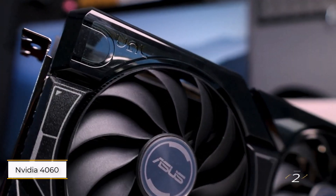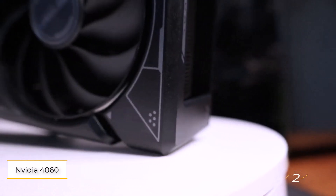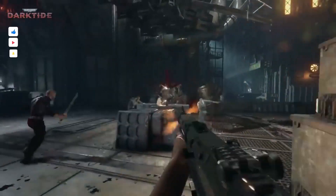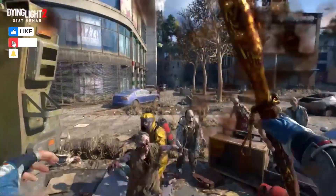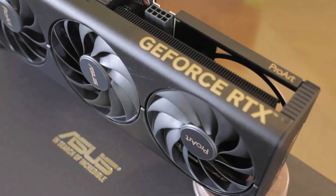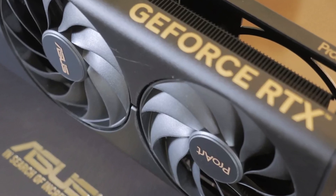Number 2: NVIDIA GeForce RTX 4060. This is a standout choice for those sticking with Team Green, especially if you're seeking a budget-friendly option under $300. It offers impressive 1080p performance and can tackle 1440p with some compromises.